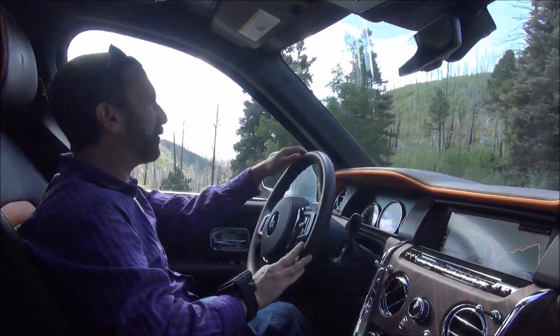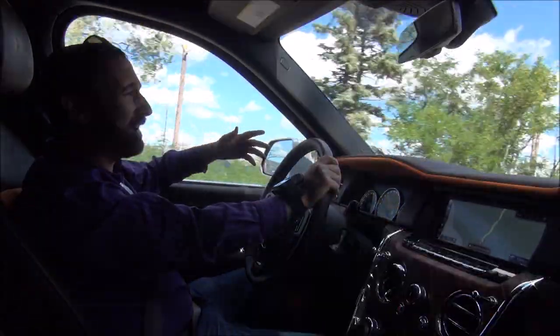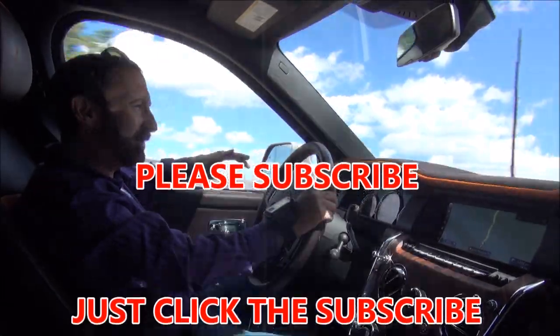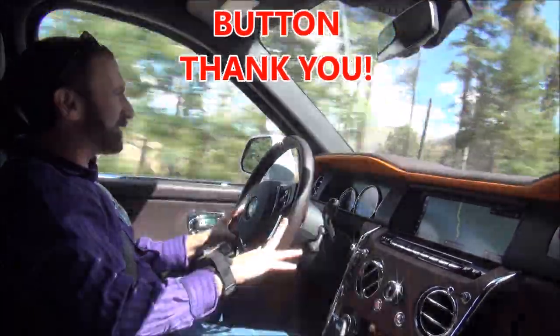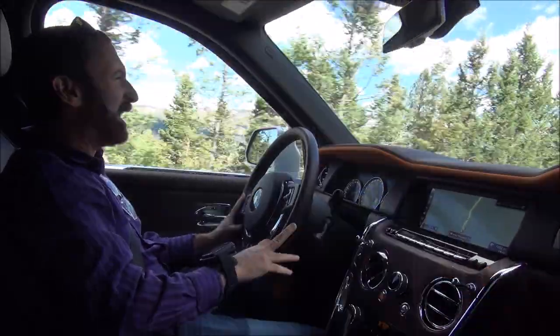While I'm driving the Rolls-Royce Cullinan, please subscribe to my YouTube channel — just click the red subscribe button. I post all kinds of great luxury travel and luxury car content every few days.